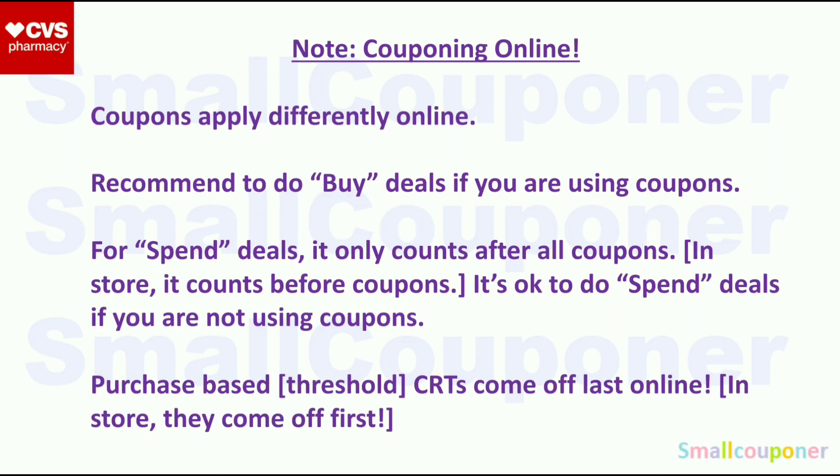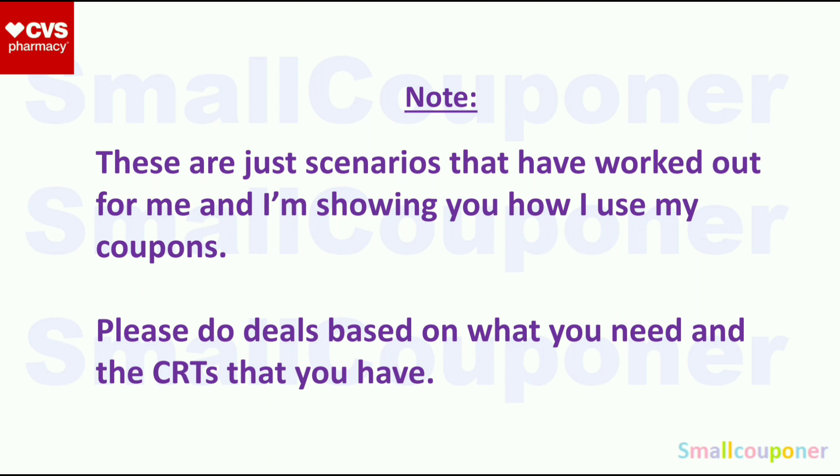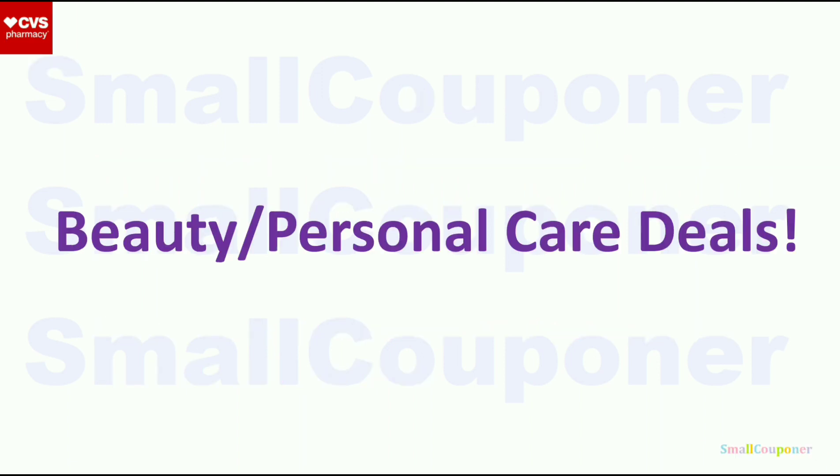I will not be going over couponing online, but I want to note that it is different from couponing in-store because coupons apply differently online. If you are doing online deals, make sure to screenshot this for your reference. For me, I only coupon in-store for CVS. These are just scenarios that have worked out for me — please do the deals based on what you need and the CRTs that you have. I also include no-CRT deals so everyone can do them.